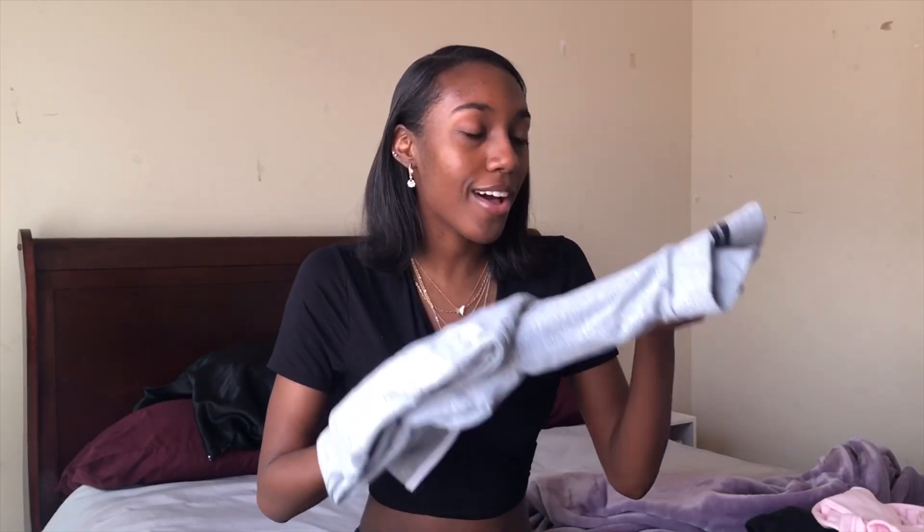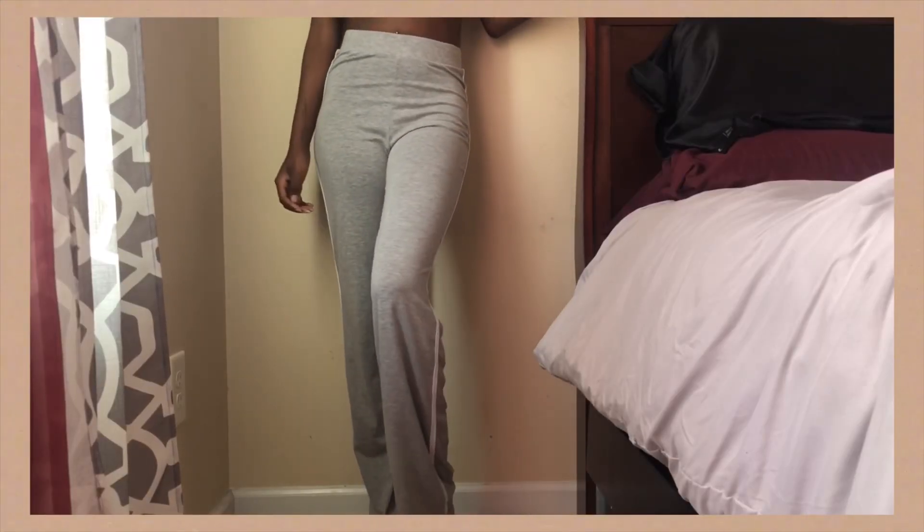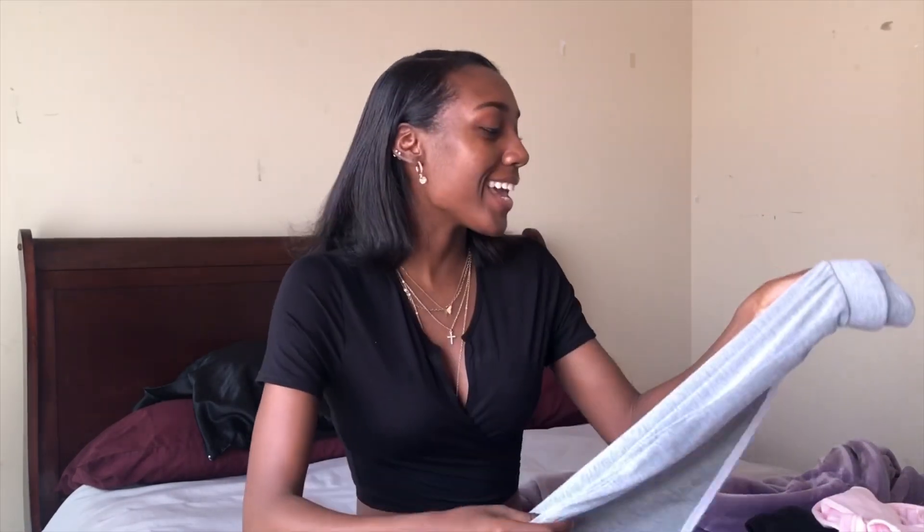The next item I've worn constantly since receiving my package are these pants — they are probably the softest, comfiest, most flattering pants I own. I saw them a few months ago and almost bought them but talked myself out of it, thinking I wouldn't be sitting at home that much. But here I am, and I thought it was a great purchase. I don't know what it is about gray pants, but they make my butt look amazing, so I'm obsessed.